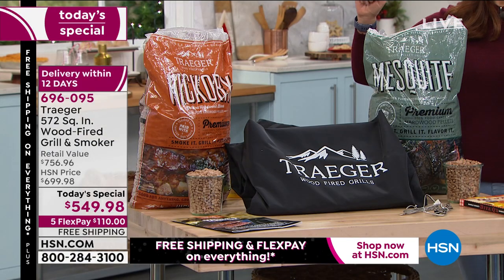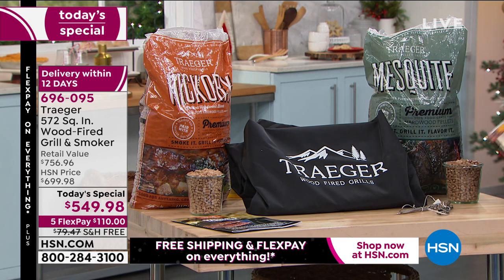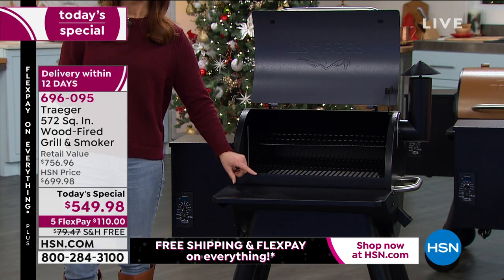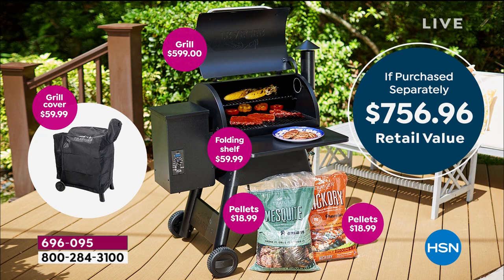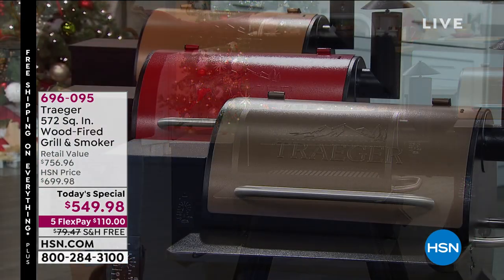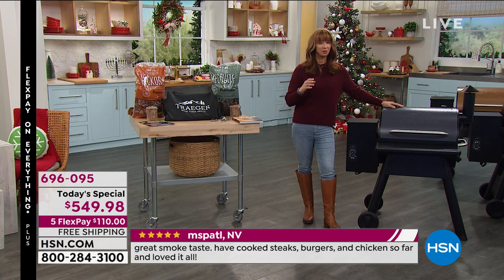We're taking hundreds of dollars off retail. We include the hickory, we include the mesquite, we include that cover — that's like another 60 bucks — we include two different temperature probes. Ask about Danielle's cookbook. For the first time since this sold out as a today's special in May, we've added that great little folding table — that's like another 60 freebie. Free shipping is a big deal — almost a hundred-dollar value — so we're talking like two hundred dollars off, plus the free shipping as another bonus.